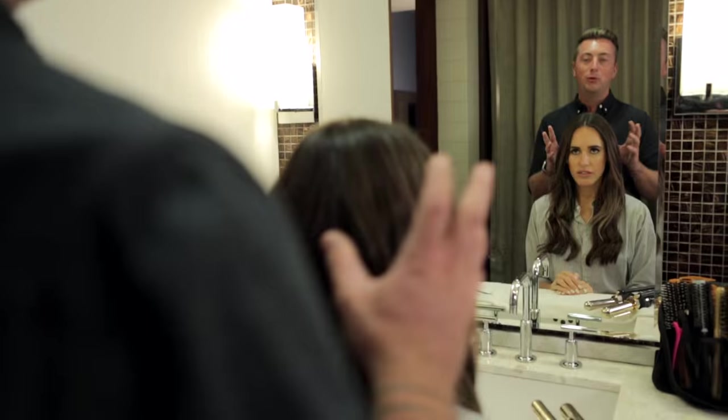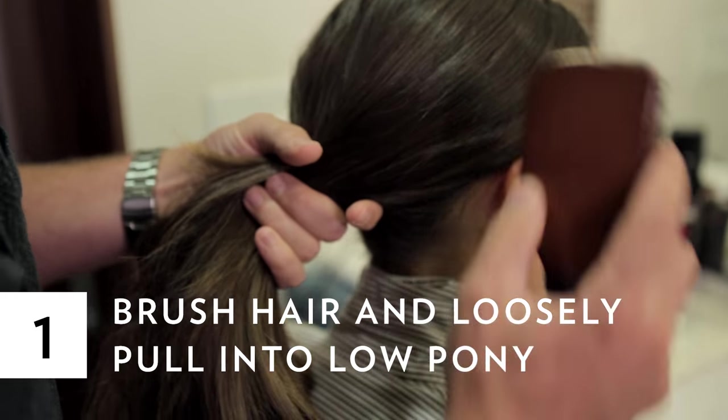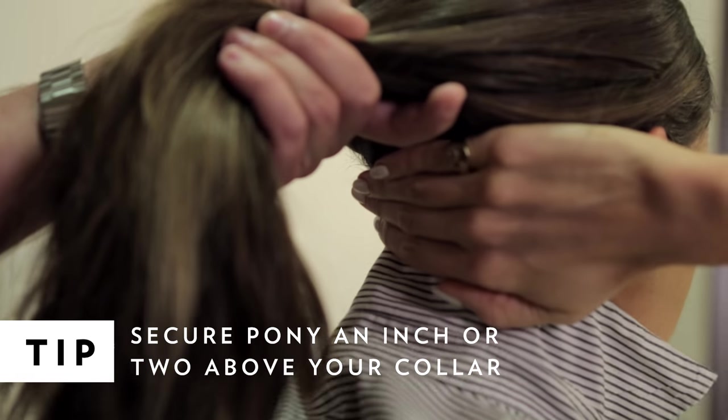We've all seen the low bun updo, but we're going to upgrade it. To start the look, brush the hair back into a low pony. Measure your collar with your fingers, and that's kind of like your guideline.